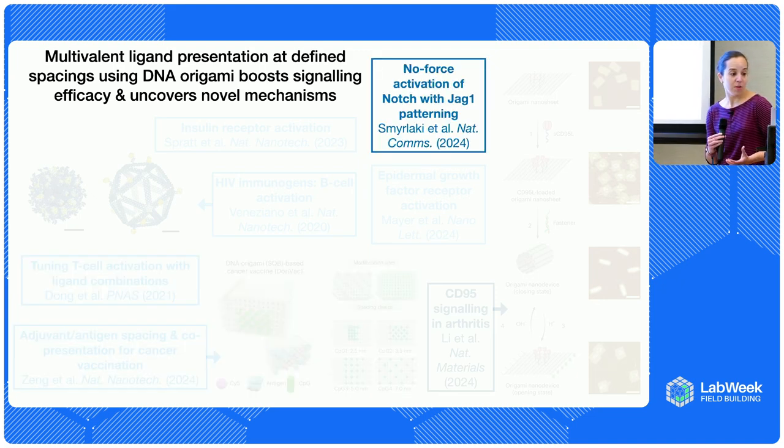We can also focus on biology that just doesn't exist naturally. For example, the Notch pathway is really important for developmental biology, and typically the way the pathway is activated requires a force signal. A paper from Bjorn Holberg's lab found that just by patterning the JAG1 protein on DNA origami, you can get Notch activation without that force signal — which is interesting because potentially we can hijack these concepts and invent new biology as a therapeutic modality.